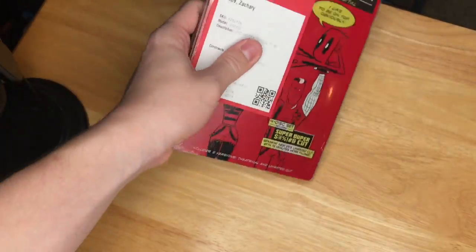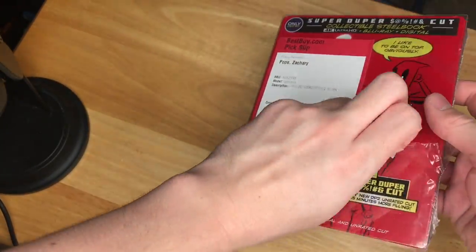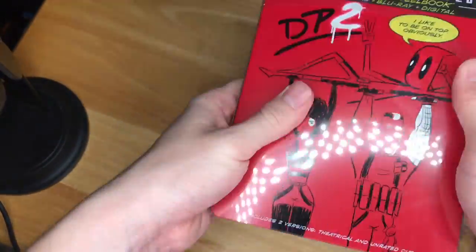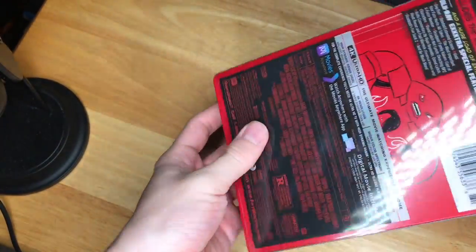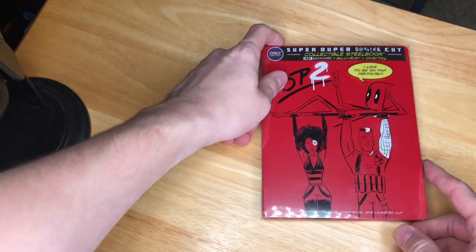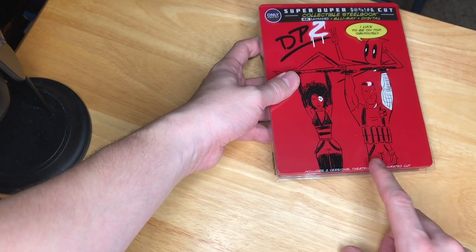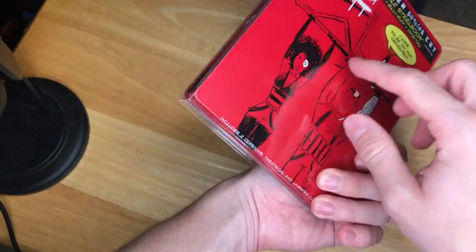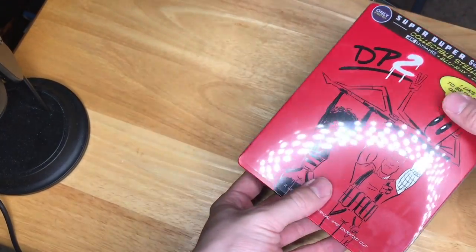Let's get to the thing you guys have all been here for — the giveaway and the steelbook unboxing. Let's get to it. So we have this beautiful steelbook right here. Let's get it opening. So first off, it comes with this little plastic slip cover, which is really different. I've never seen a steelbook do this before because you can slip it up. I really like that they added that. So it says it includes two versions — theatrical and unrated cut, which is the super duper cut — which is awesome.